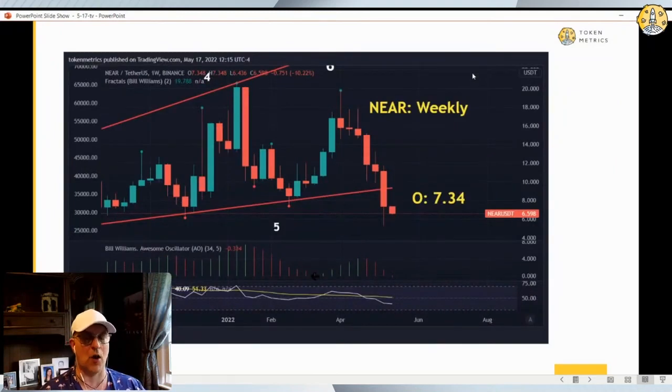NEAR's weekly open is $7.34 — definitely a level to keep an eye on. NEAR is supposed to be a revolutionary protocol, but it's not trading like it is, or it's trading like everyone thought it was a revolutionary protocol and they're not done selling it yet. These little 2% rallies are nice, but they're kind of pathetic. We've got to get these things going up 10, 15% at a time in order to turn these weekly charts.